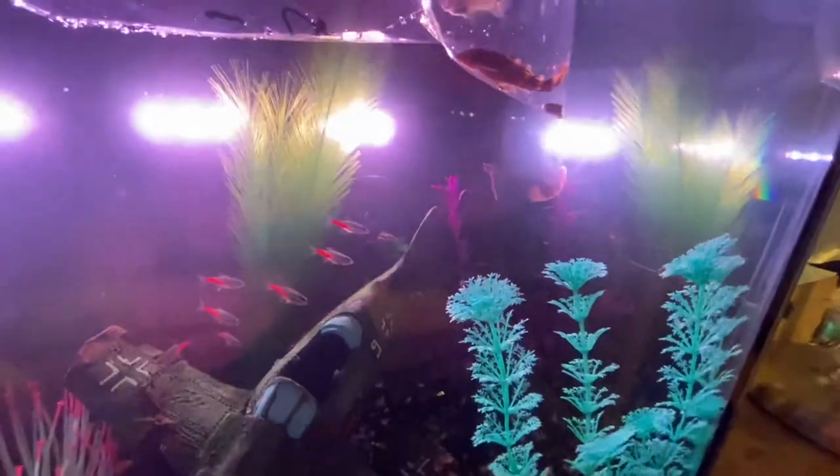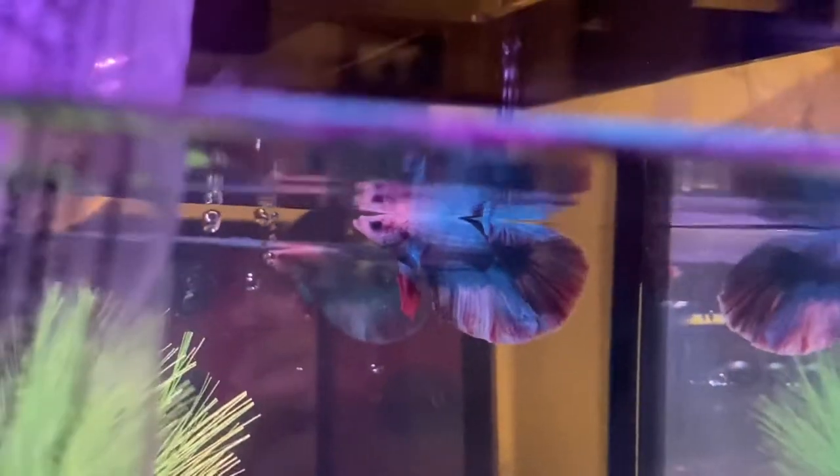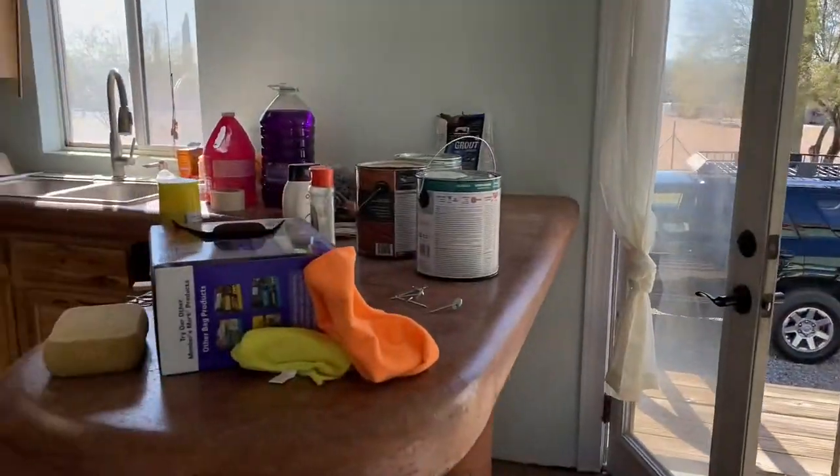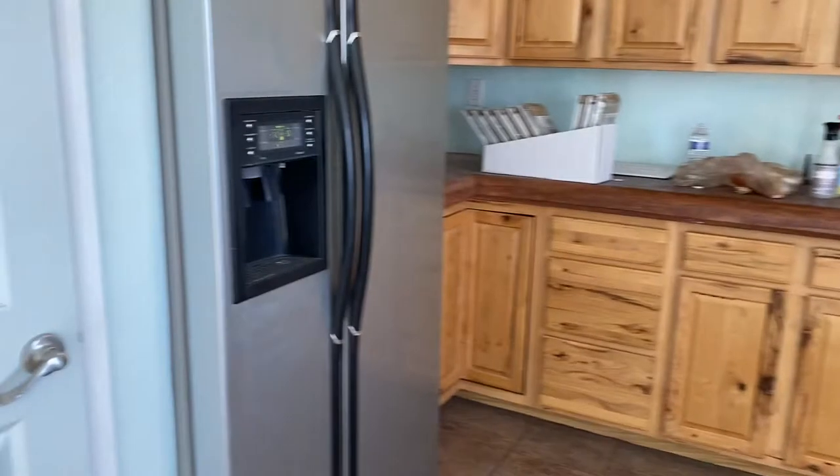Here is the poor little guy at the top of the water, super stressed out, but he'll acclimate soon. And on to the next task we go — here we are at the rental now.